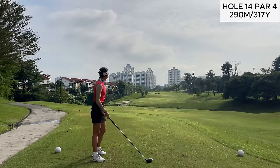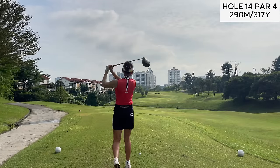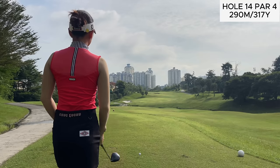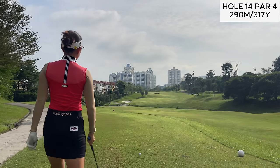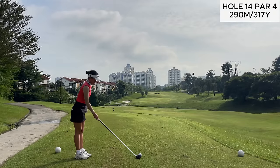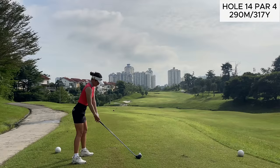The next hole is a par 4, a bit of an uphill hole. There is a cart path somewhere up there — I don't know exactly how far it's going to be from the tee box, but I figured worst case if I hit the cart path it's just going to go forward. So just aiming it out towards that lone building and giving it a rip.